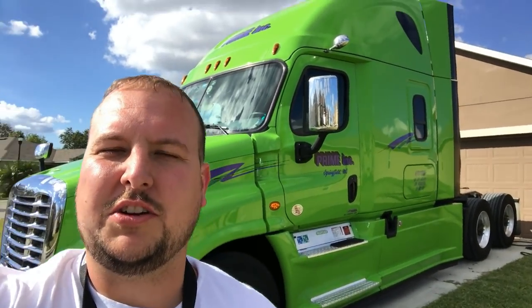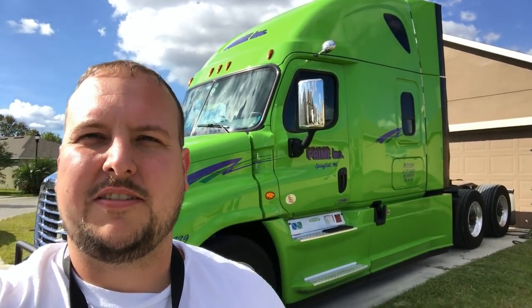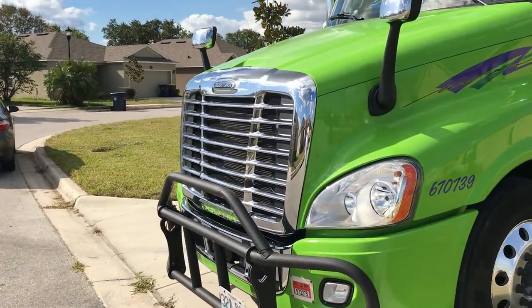Hey guys, Big Mike here. Today we're gonna do a walk-through or truck tour of my 2017 Freightliner Cascadia Evolution. If you haven't already done so, please subscribe and like up this video.